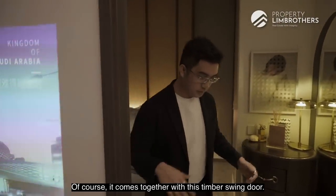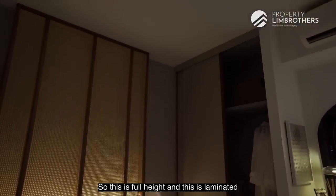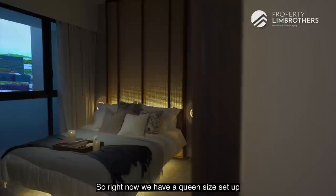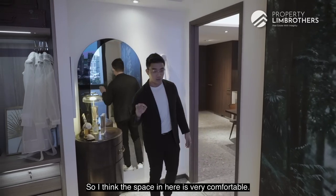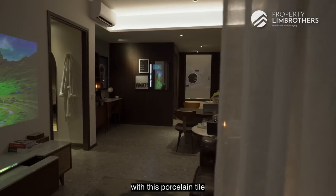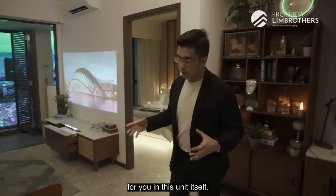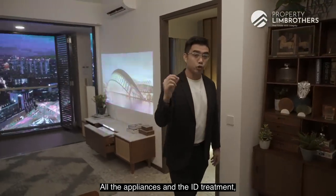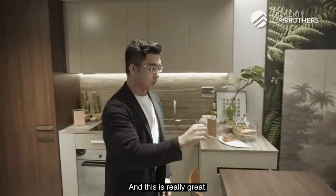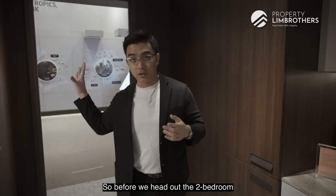Now we head into the master bedroom, which comes together with a timber swing door. Right over here we have a laminated sliding door wardrobe — full height with a leather-textured finish and LED lighting inside. Right now we have a queen size setup with space for two side tables — the space in here is very comfortable. The bedrooms and living room come together with porcelain tile and LED downlights. Everything has already been provided — all appliances and ID treatment are done up, ready for you to move in furniture or rent it out straight away.